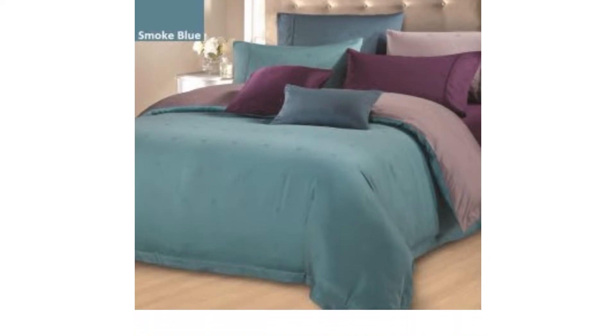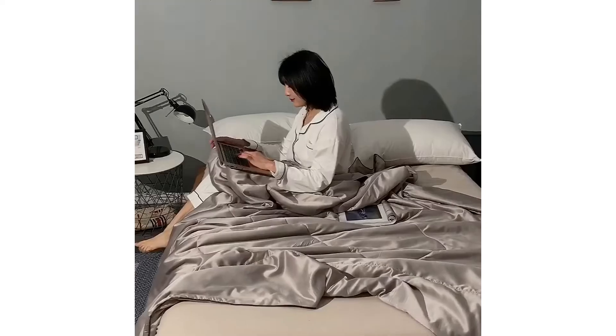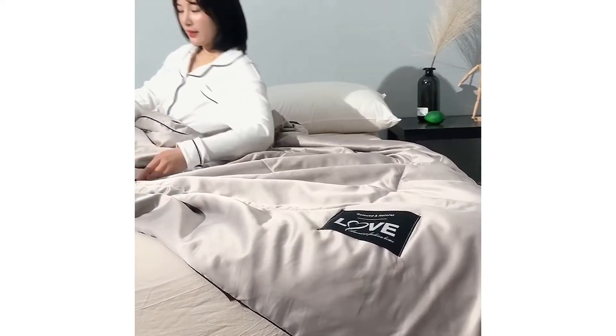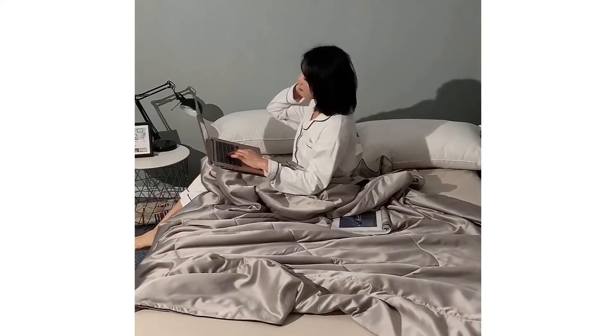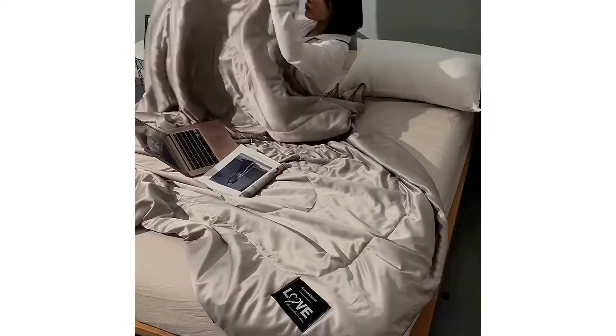Bed sets are a household necessity for obvious reasons. For some of us, bed sets are meant to complement the theme of the bedroom, or at least make the bedroom presentable. For some others, bed sets are purely for a comfortable sleep. Here, we have rounded up 10 bedding sets that combine both style and coziness you wouldn't have a choice but to consider.